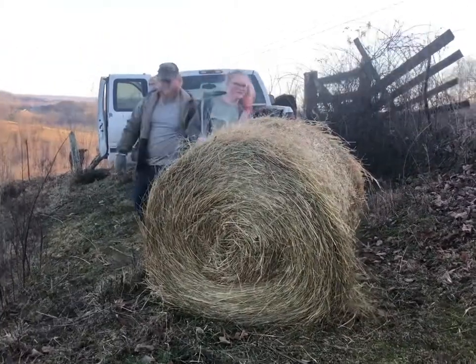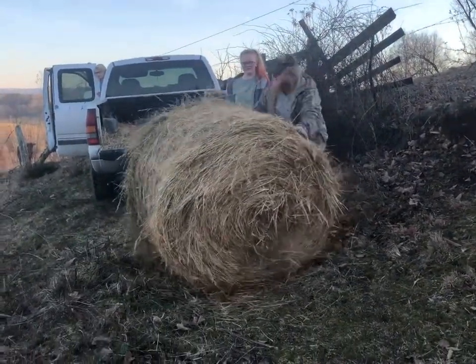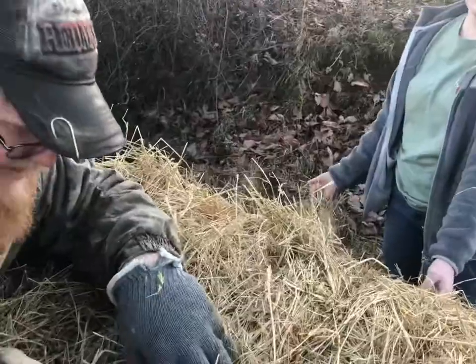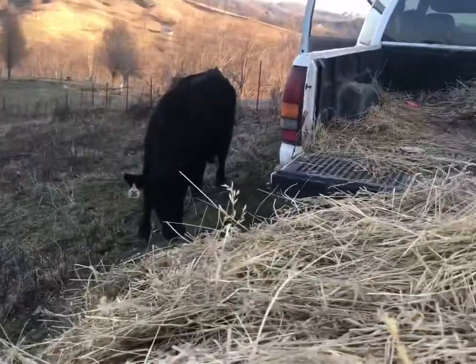The hard part we have found is trying to figure out which way to turn the bale of hay so that it actually rolls out. Mommy, hurry up! Somebody's excited.